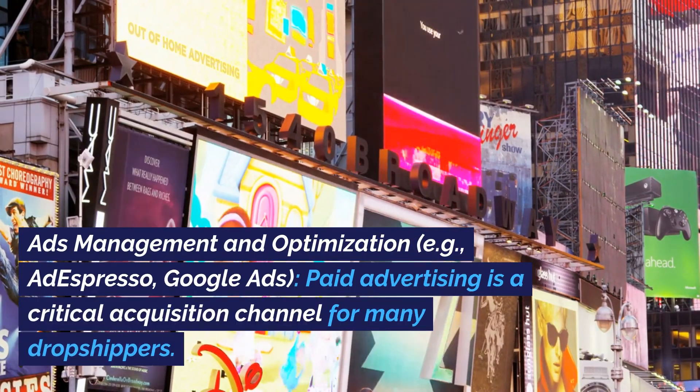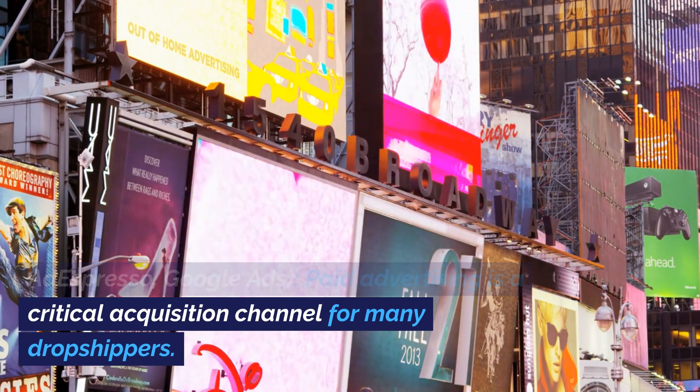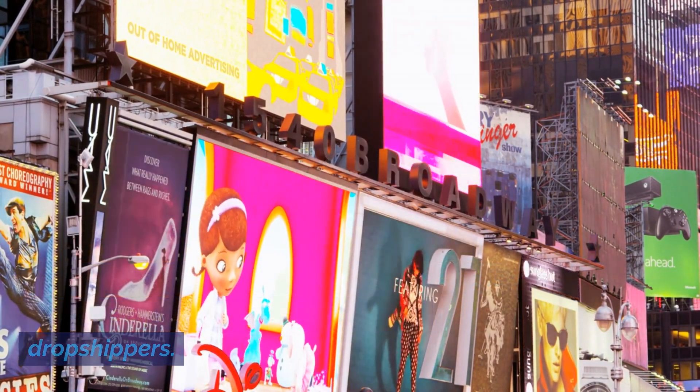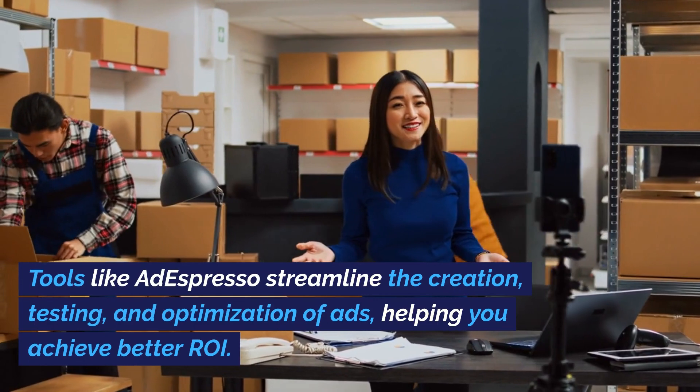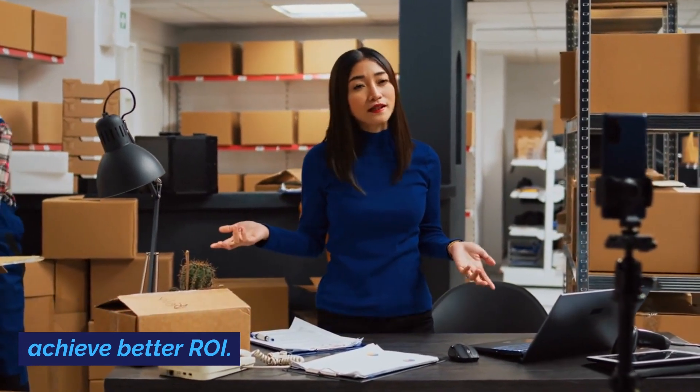Ads management and optimization, e.g., AdEspresso, Google Ads. Paid advertising is a critical acquisition channel for many dropshippers. Tools like AdEspresso streamline the creation, testing, and optimization of ads, helping you achieve better ROI.